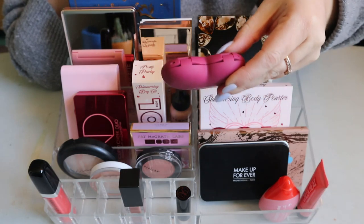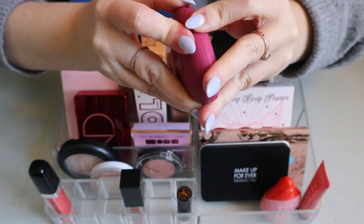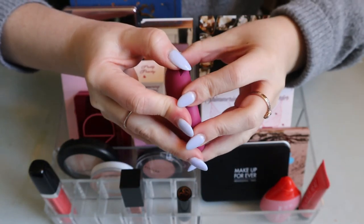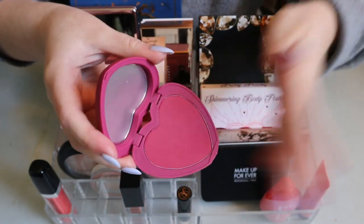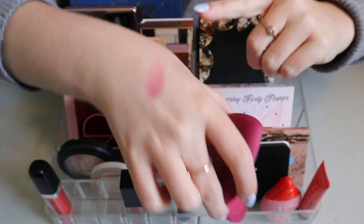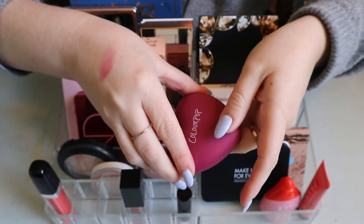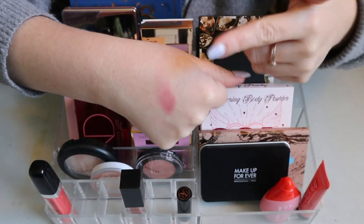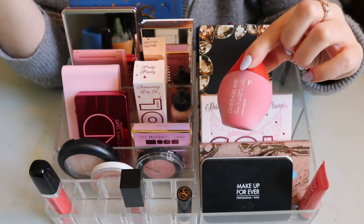This ColourPop Baby Cakes pressed powder blush — I was worried it might look like a purple bruise, but it's actually more of a fuchsia. I really loved it the one time I used it. I can put it back, though I don't feel like it's a very spring shade.